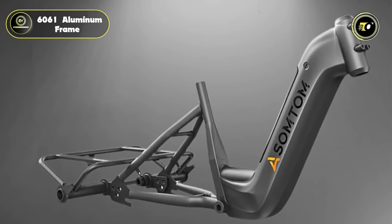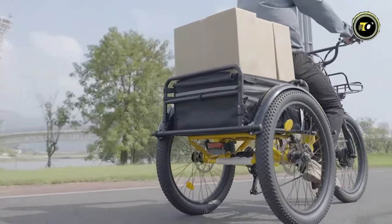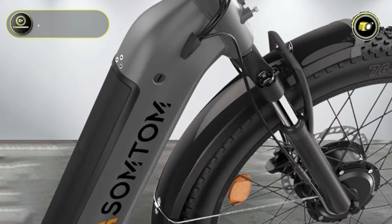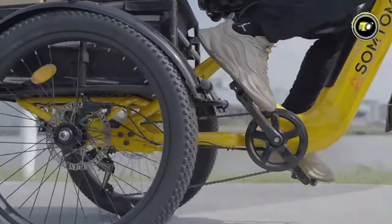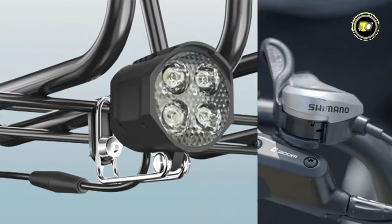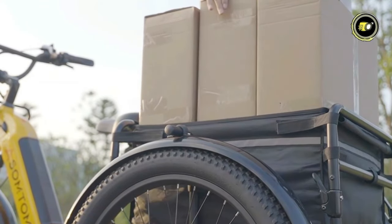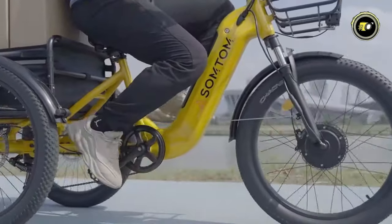The tricycle's 6061 aluminum frame is designed for strength and durability, supporting a substantial load capacity of 550 pounds. It rides on 24-by-3-inch tires, ensuring stability and smooth handling. The suspension fork and aluminum alloy shock on the front fork absorb bumps, providing a comfortable ride. Safety is paramount in the Whale's design, featuring hydraulic brakes for reliable stopping power and a powerful front light for visibility. Priced at $2,399, the Assem Tom Whale is an excellent investment for those seeking a high-performance, durable cargo tricycle that combines capacity, speed, and versatility.